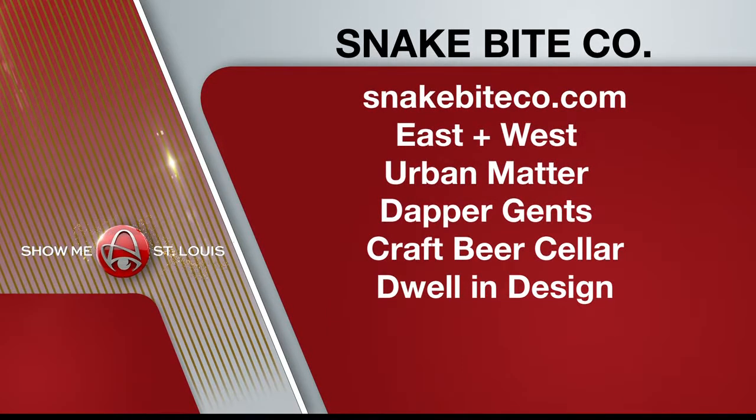The original Snake Bite is $22. A list of local boutiques that carry it are on your screen. Check out the Snake Bite that I have — can you see that? That is so cool. It says Dana on it. No one's getting their hands on this, it's all mine. Cool stuff. Thanks, Dana.